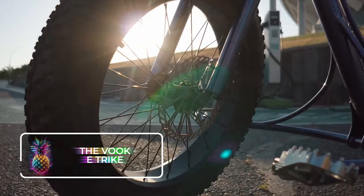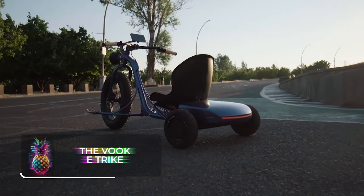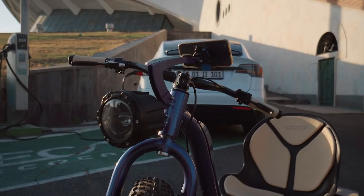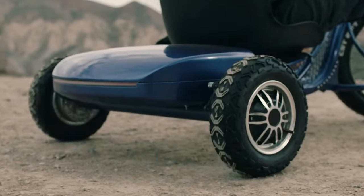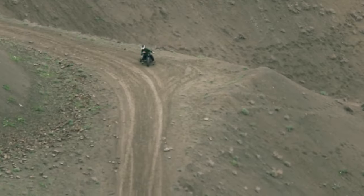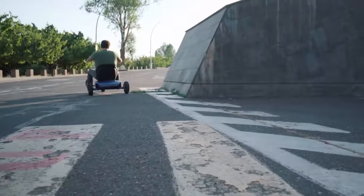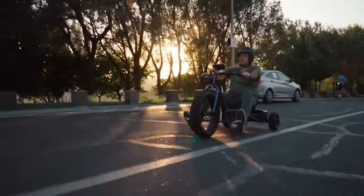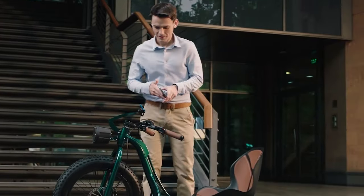The VOOC eTrike: Say goodbye to the traditional ways of commuting. VOOC's eTrike is reshaping how we travel, and loaded with rear cameras, regenerative braking, and an LCD monitor, it's a thrilling and practical solution ideal for anyone who appreciates the journey as much as the destination. The VOOC is a swift electric vehicle that can cover up to 180 kilometers or 111 miles at speeds approximating 65 kilometers per hour or 40 miles.